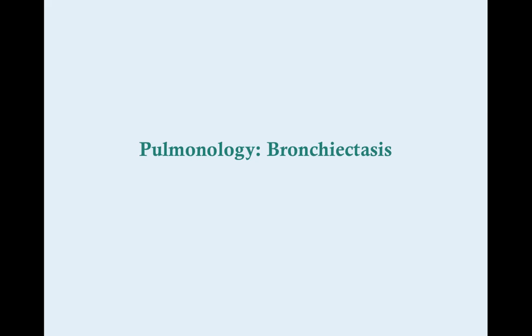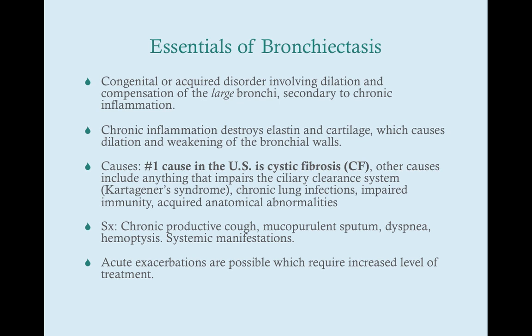Greetings again, everybody. We're going to talk here about bronchiectasis. Bronchiectasis is a disorder of the large bronchi, and it's secondary to either a congenital or acquired disorder, which involves dilation and compensation of the walls of the large bronchi.